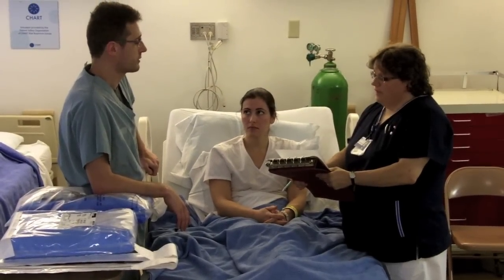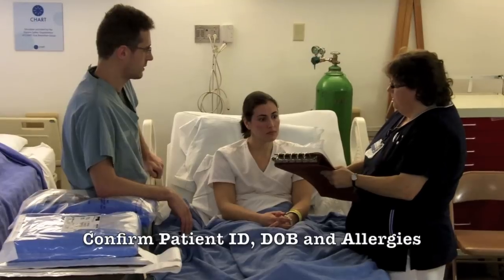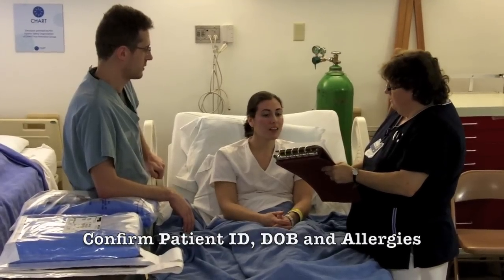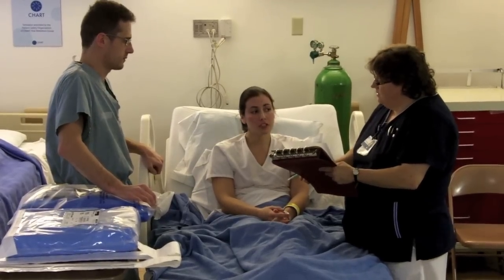Okay, Mary, can we please proceed with our time out? Sure, we can. Alright, we have Colleen Gardner here. Colleen, can you please confirm your name? Colleen Gardner. Date of birth? 9786. Any allergies? I'm allergic to sulfa.